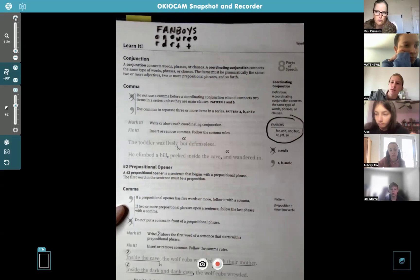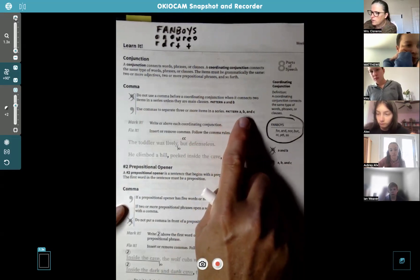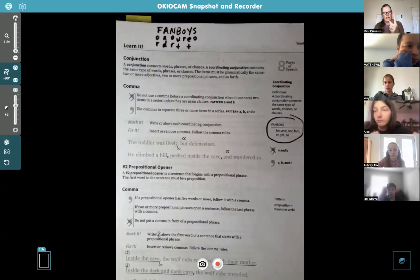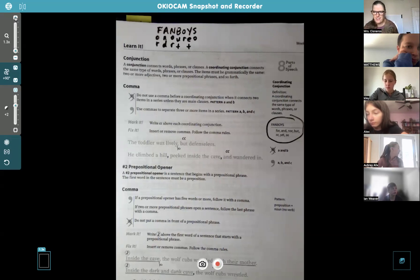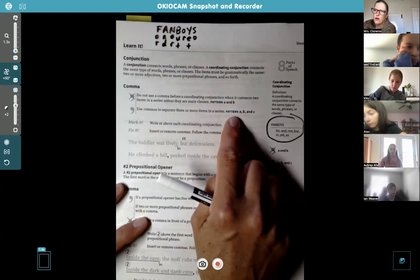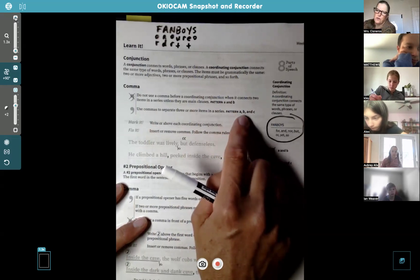You do need a comma if you have three. The pattern is A, B, and C. So if the boy is riding his bike to the store, buying some milk, and going to his friend's house — it's three things. He's riding, he's buying, and he's going, and those are verbs. If the flower is yellow, beautiful, and large, those are three adjectives and you would use commas between them.